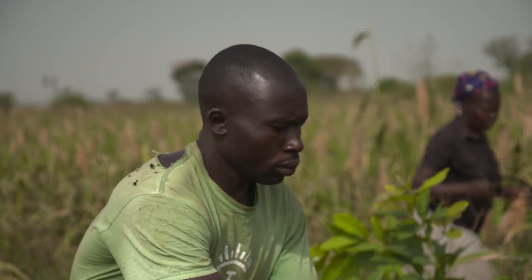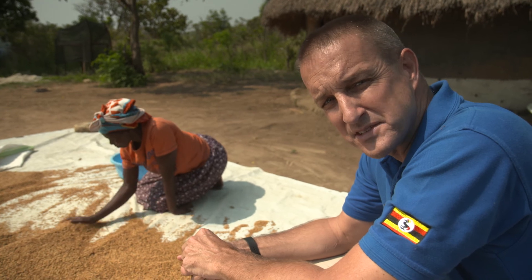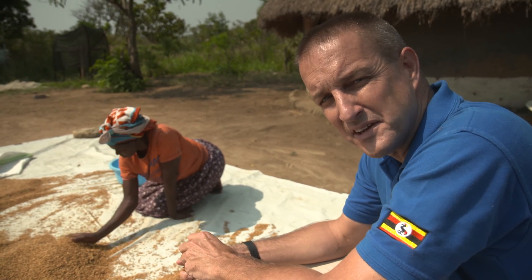Africa's smallholder farmers lose up to 40% of every harvest. The culprits? Insects, rats, and mold. These post-harvest losses have a greater negative impact on Africa than conflict, HIV and malaria combined.